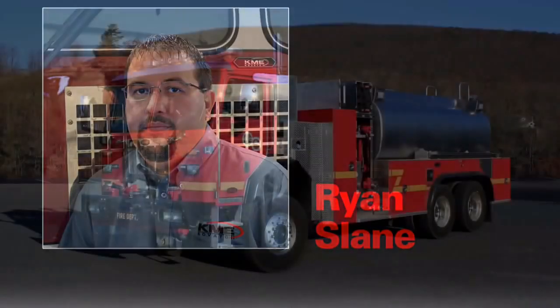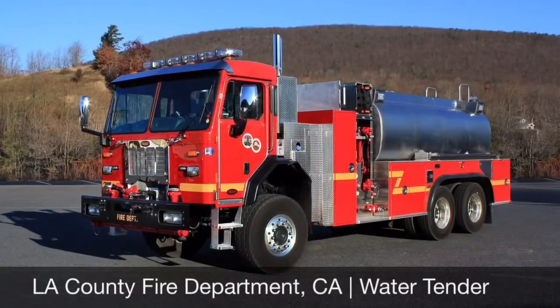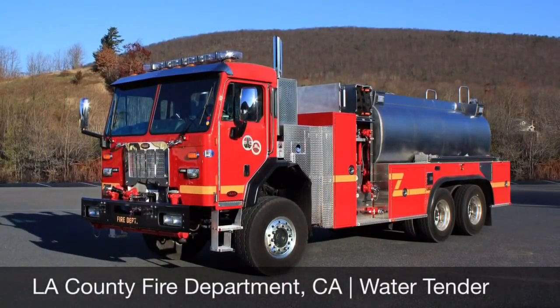My name is Ryan Slane, the Pumper Tanker Product Manager for KME Fire Apparatus. The feature unit we'd like to talk about today is a recent water tender built for Los Angeles County, California.